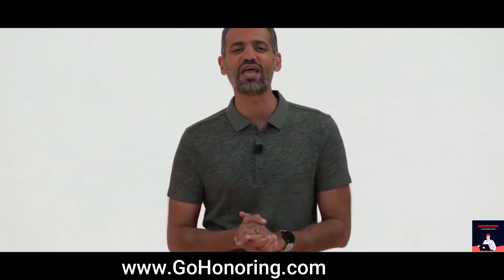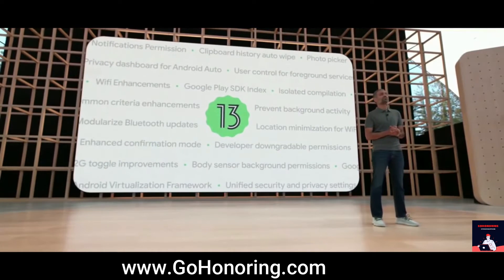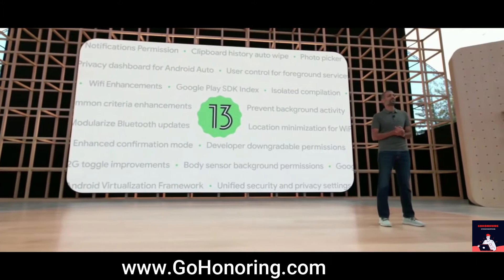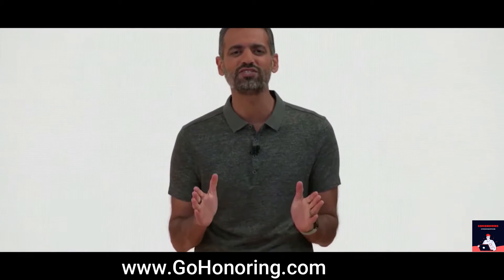And, of course, Android 13 comes jam-packed with dozens of new security and privacy features. When you send a message from your phone to someone else's, you want to be sure it's private and secure.